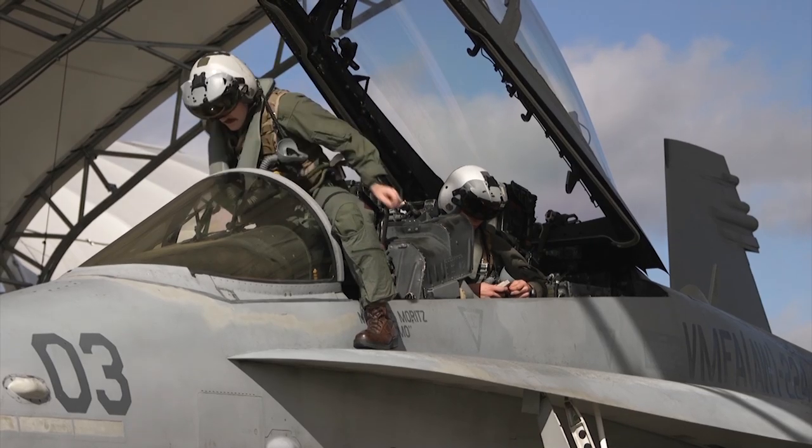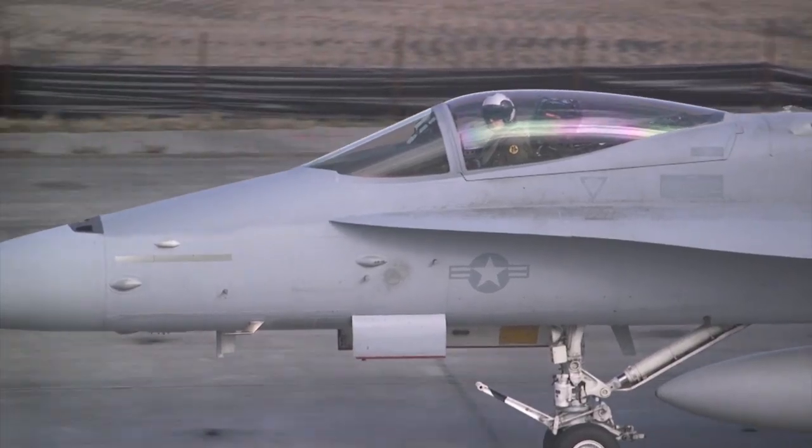MDTC stands for Marine Division Tactics Course. It's put on by MOTS-1, hosted here by MAG-31. The purpose is to train instructors in division level tactics for the Fleet Marine Force and for our squadrons here in Beaufort to become instructors.